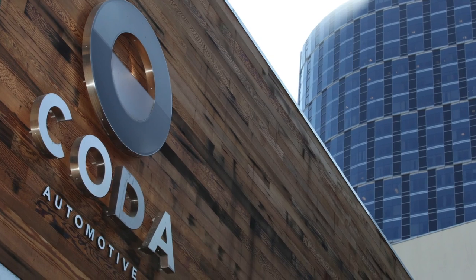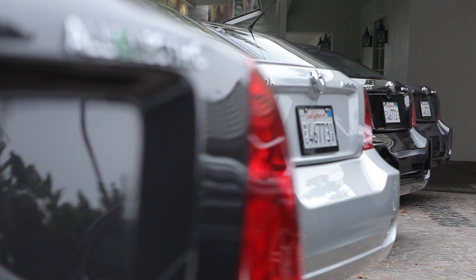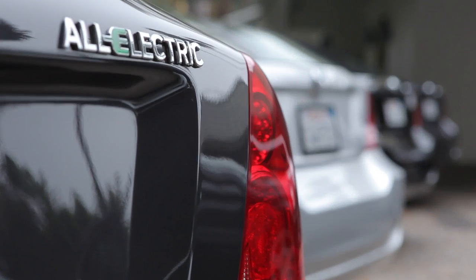This is the largest EV market in the entire world. Our first product is an EV, and we felt this was the right place to come, headquarter the company, and launch the product. While Koda is based in Los Angeles, their supply chain is global.